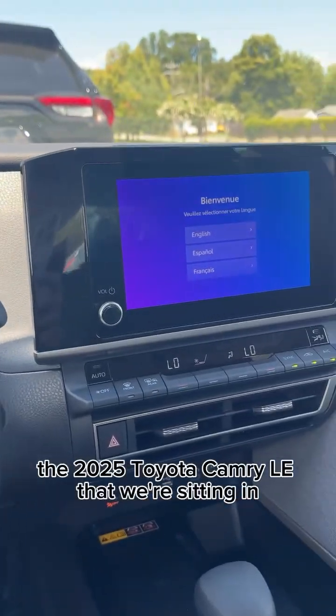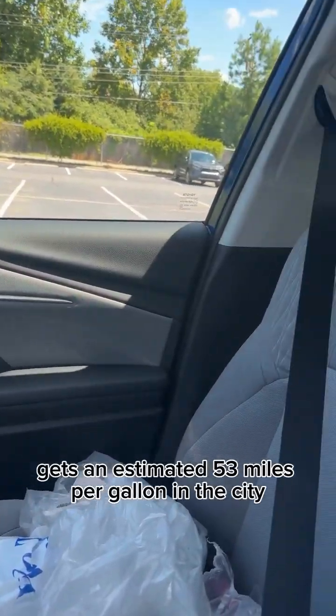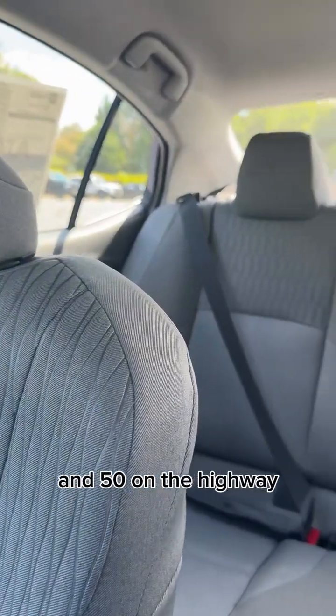The 2025 Toyota Camry LE that we're sitting in gets an estimated 53 miles per gallon in the city and 50 on the highway.